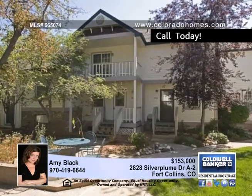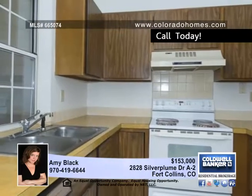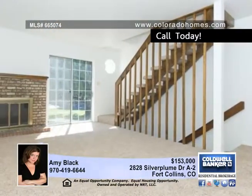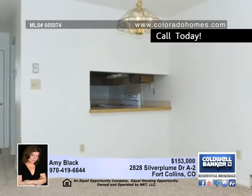You'll adore this great townhome style condo in Fort Collins. It features quality updates including new carpet, vinyl and white interior paint, creating a blank canvas for your personal creativity, design and colors.